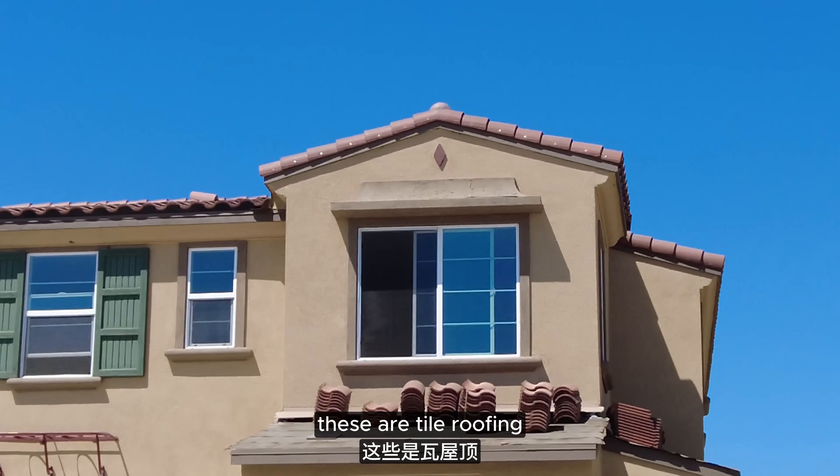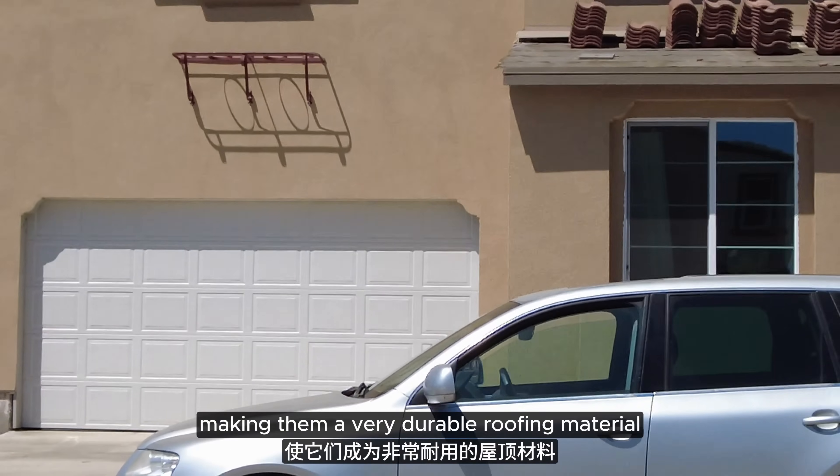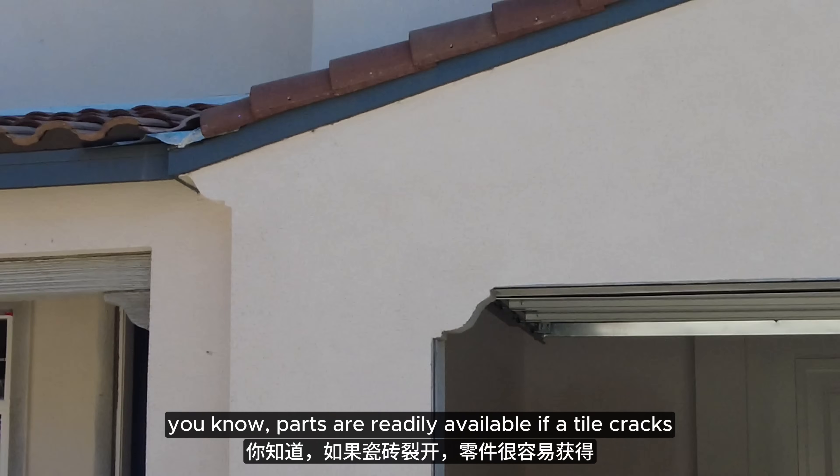To start off, these are tile roofing. They typically last 20 to 25 years, making them a very durable roofing material. Plus, they're easy to replace — parts are readily available if a tile cracks.